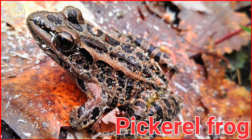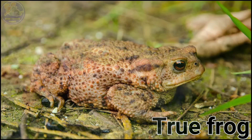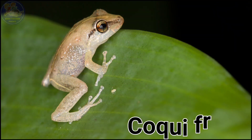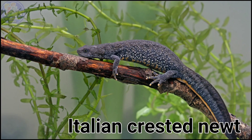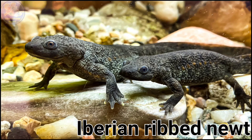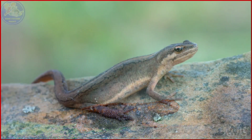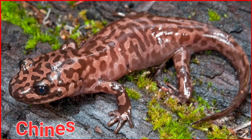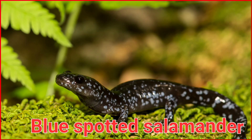Pickerel Frog. True Frog. Ampere Newt. Coqui Frog. Iberian Ribbed Newt. Crocodile Newt. Western Newt. Chinese Giant Salamander. Blue Spotted Salamander.